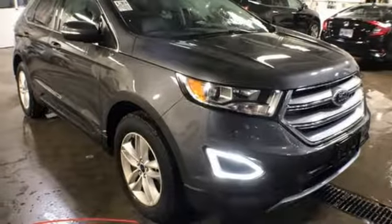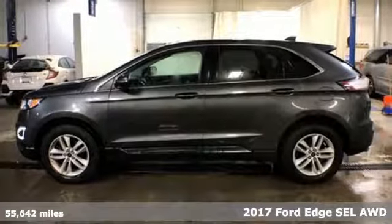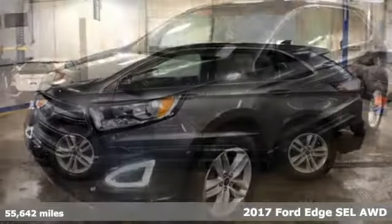It's a 2017 Ford Edge. Aggressively styled and easily maneuvered, this spacious crossover was built for fun.